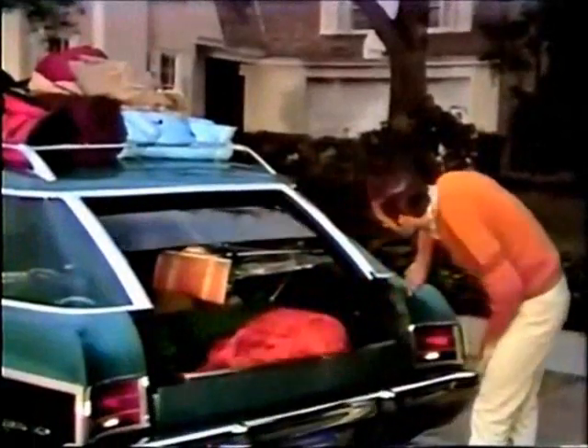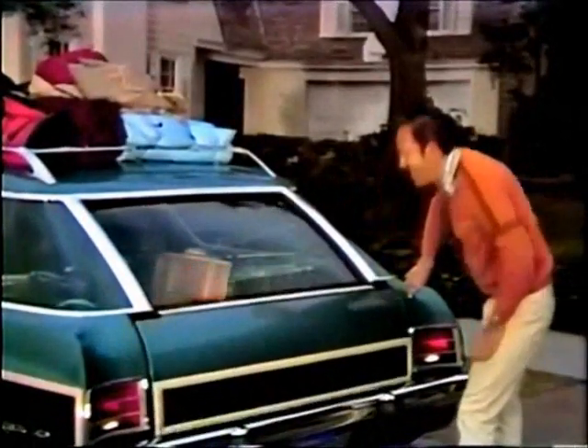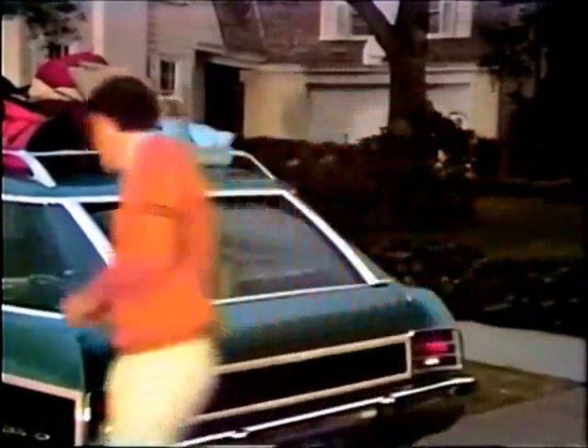Under the luggage racks are a lot of good reasons why your next wagon should be a Chevrolet, like the unique vanishing tailgate on the big Chevrolet wagon and the walk-in convenience of the mid-sized Chevelle wagon with the two-way tailgate.